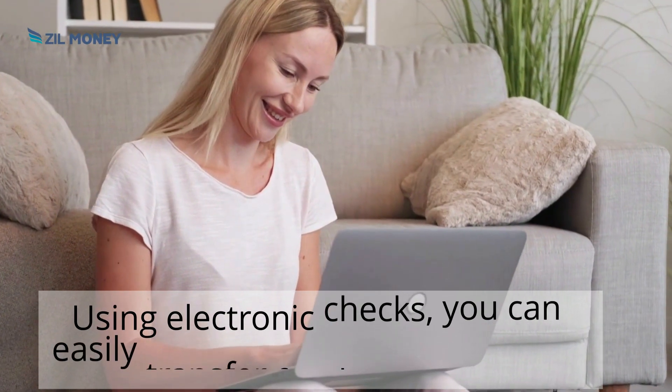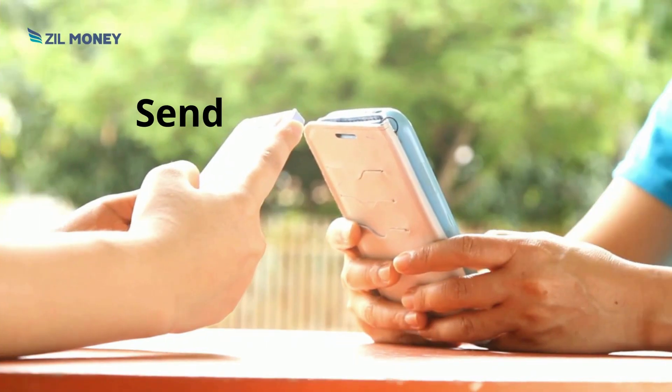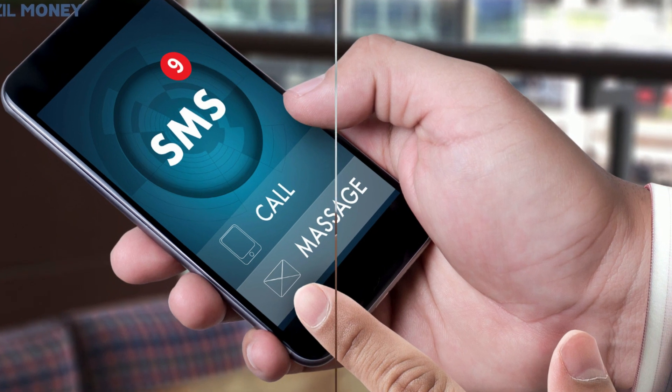When you convert your paper checks into electronic checks, you can easily transfer funds to your payee's account. You can send and receive one-time and recurring eChecks, as well as printed checks via email and SMS. Try it today!